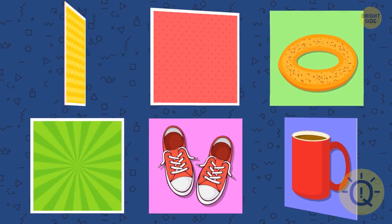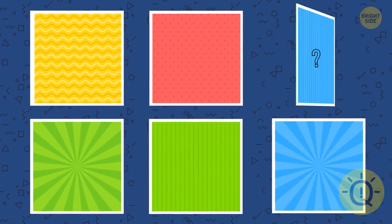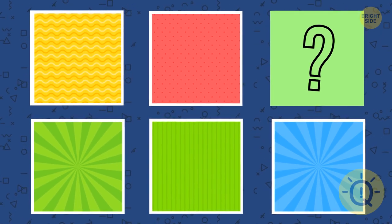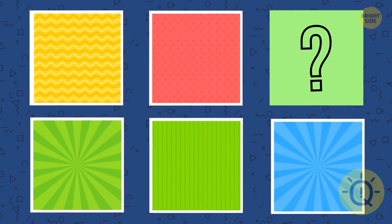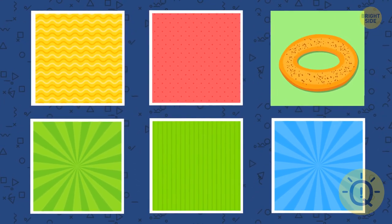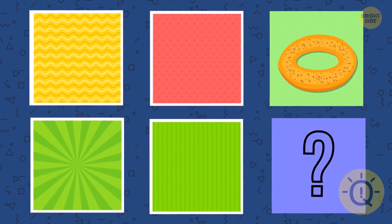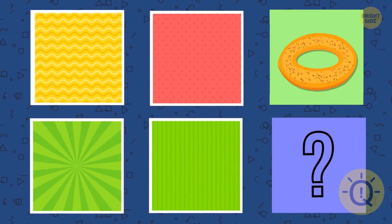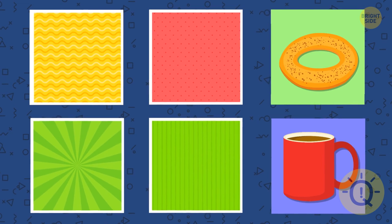Next challenge — focus on these images and try your best to memorize the order. Now let's close these images. Can you remember what's hidden under the third card? The bagel. What about the sixth card? The mug. What about the first card?